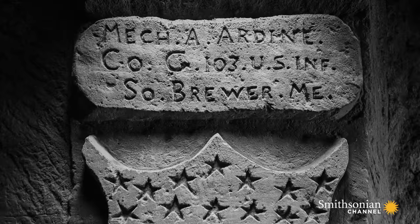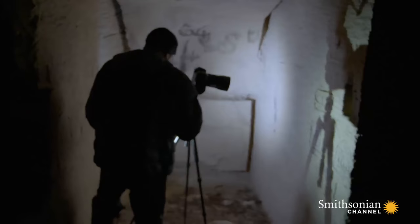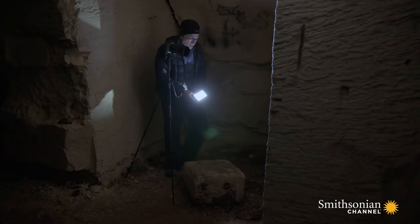Mechanic A.R. Dean, Company G-103, U.S. Infantry, South Brewer, Maine. I never heard of that town. Not only German, then French, but American soldiers too made this their temporary home.